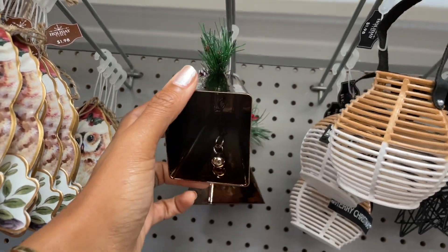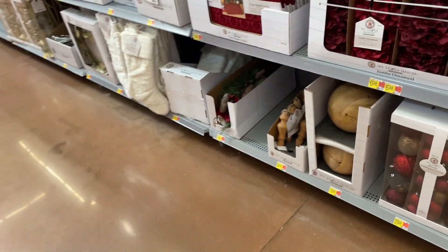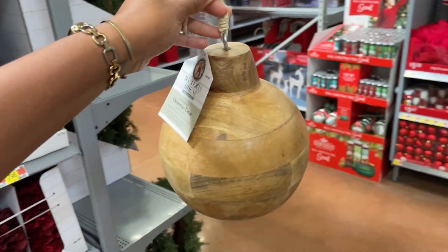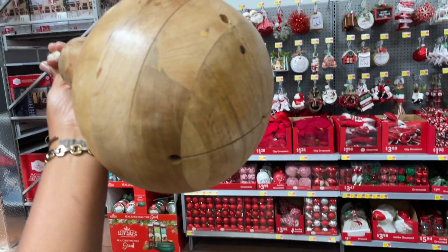Okay, let's get into like the actual home decor. This is the biggest bell I've ever seen in my life for a wooden bell — how gorgeous is that? It's super heavy.